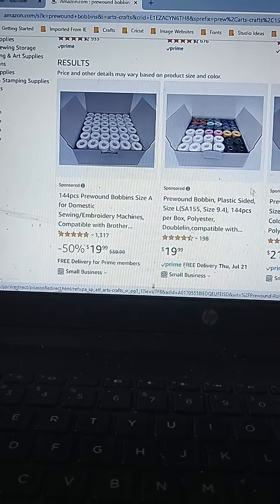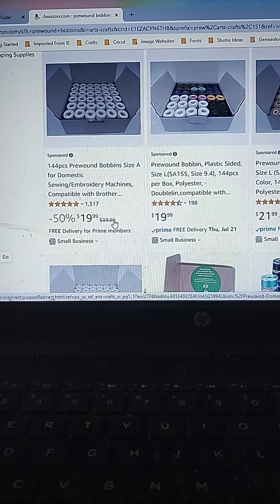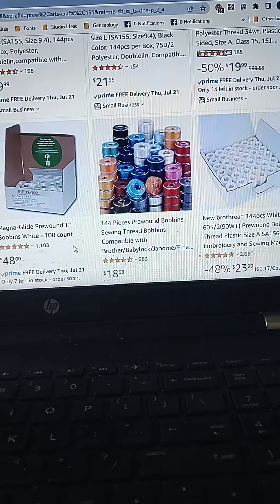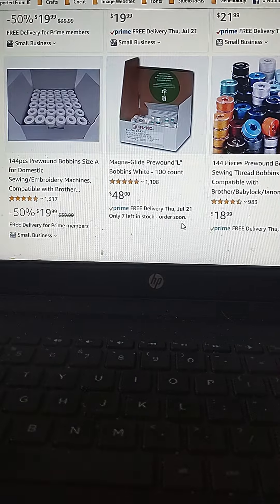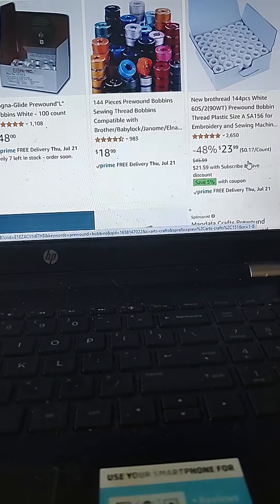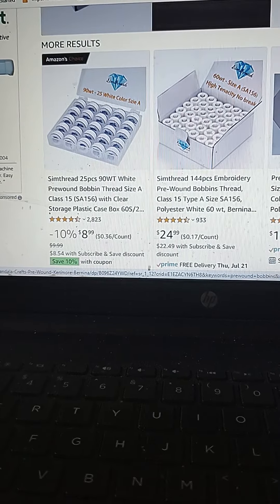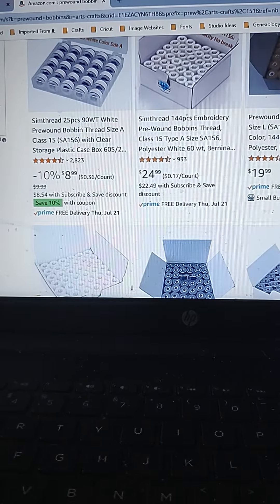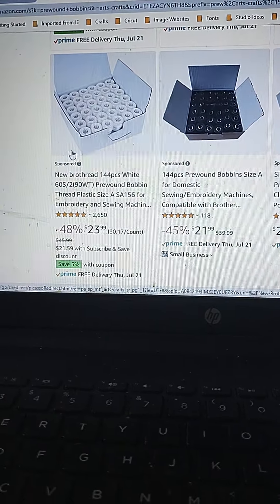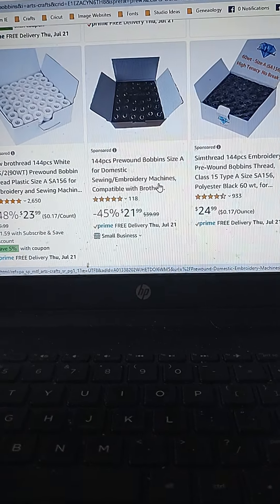I know I talk about these bobbins every single time, but they are such a good deal right now that I'm going to keep coming back to them. $19.99 for a full box — this usually runs $40 to $45. There are a couple of different colors and sizes. With bobbins, make sure you look for the proper size bobbin for your sewing machine. There's 60-weight thread at $23.99 — it's starting to creep back up a little bit. So if you're looking at the pre-wound bobbins, make sure you go in and take a look. There's still quite a few deals out there, but some are going back up, so if you're looking for these, you want to get them soon.